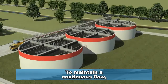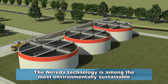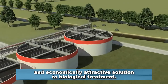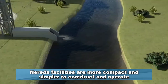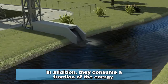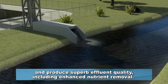To maintain a continuous flow, several Narita reactors are operated in parallel and fed in turn with fresh influent wastewater. The Narita technology is among the most environmentally sustainable and economically attractive solutions to biological treatment. Narita facilities are more compact and simpler to construct and operate compared to traditional treatment plants. In addition, they consume a fraction of the energy and produce superb effluent quality, including enhanced nutrient removal.